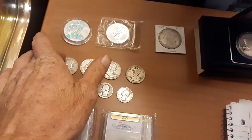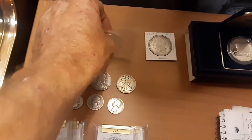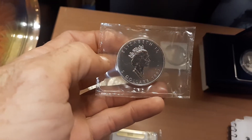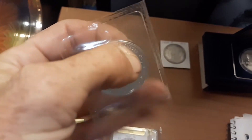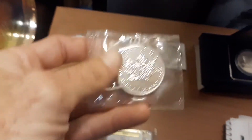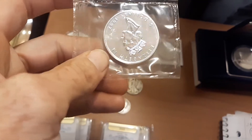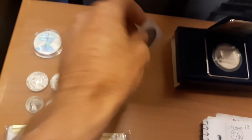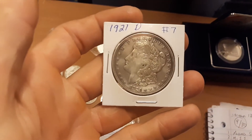Hoping to pick up another one for myself later on. We have a 1997 Canadian maple leaf, still in the plastic case protector cover slip, whatever you want to call it. And a 1921-D Morgan.